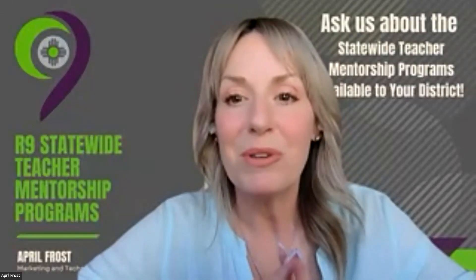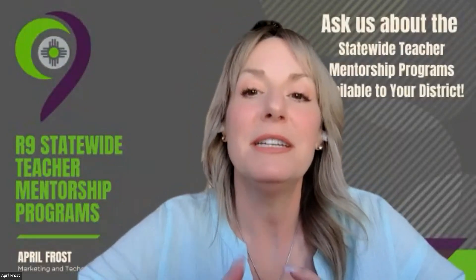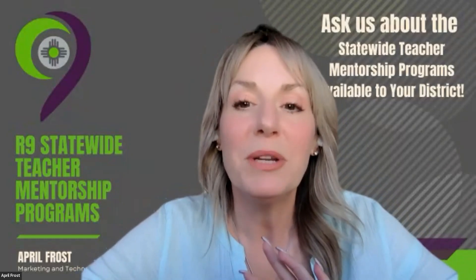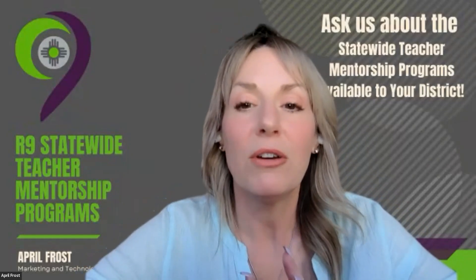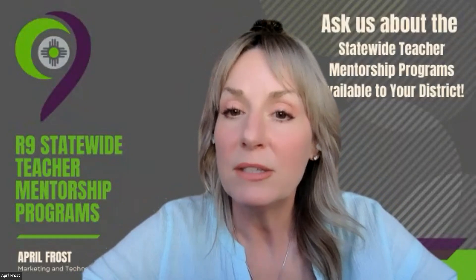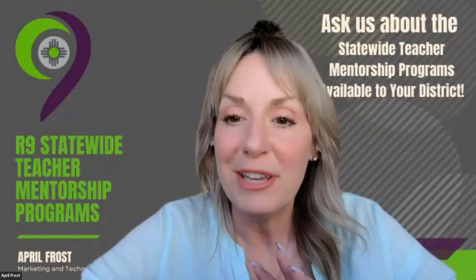Hi everyone, and welcome to the 330 R9 TechBits session. Today we're going to be learning about virtual reality and augmented reality. We're doing a session called VR Amazing. Our presenter today is from Southwest REC 2 in Deming, and his name is Daniel Archuleta.